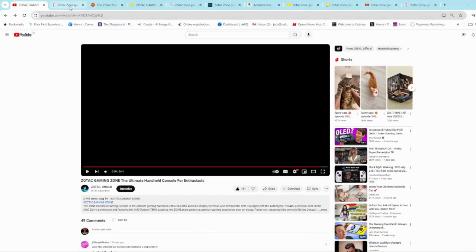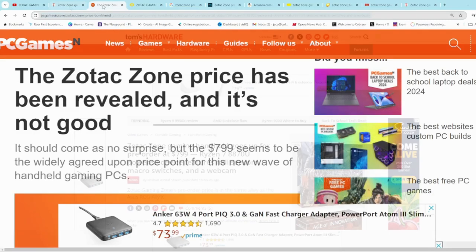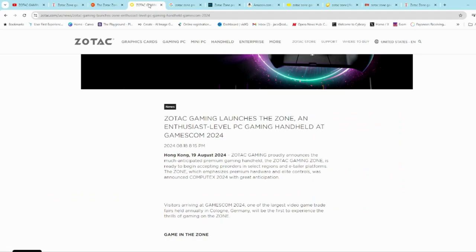What do we know about the price? Well it looks like it's been confirmed at around $800. The guys over at Tom's Hardware have it down as $799. Similarly the guys over at pcgamesin.com have also confirmed it at $799. So it makes me think that I missed something — there's possibly an announcement on one of Zotac's official channels, but on their site there's no announcement of price. However, they do say that it is already available for pre-order in selected regions on e-retailer platforms.